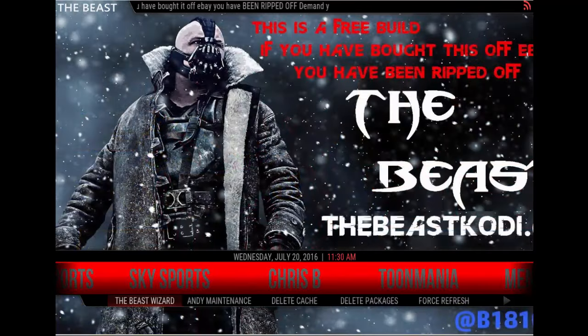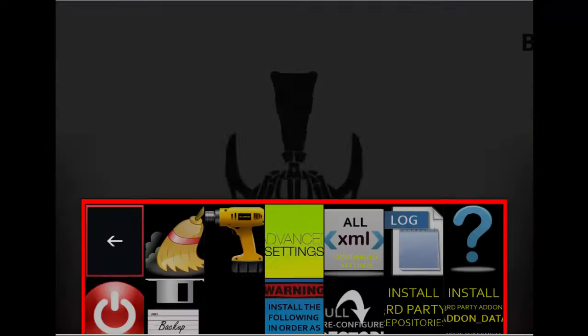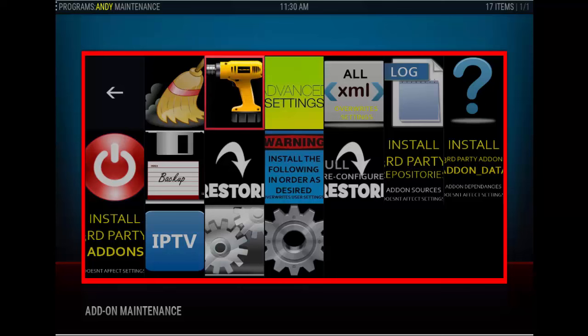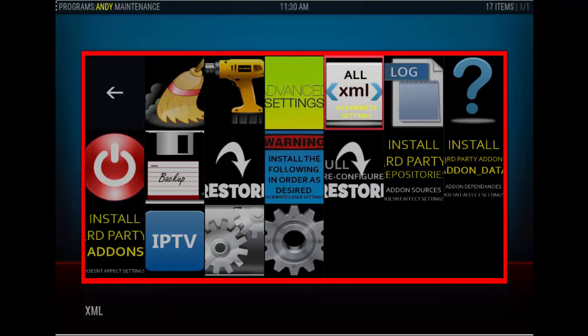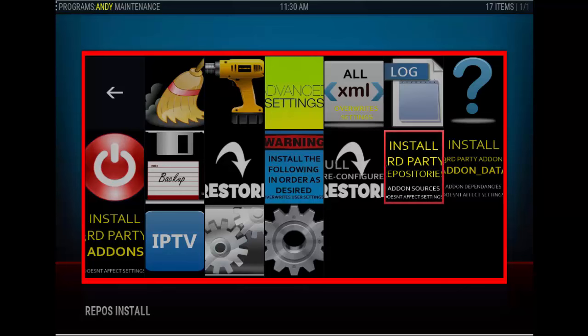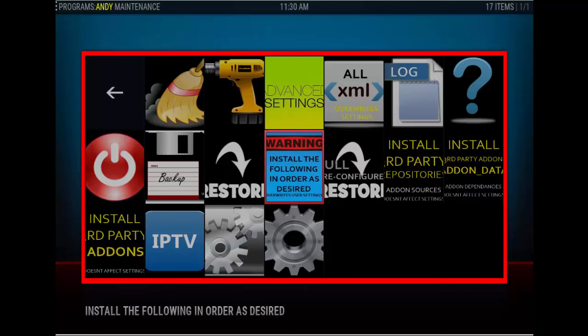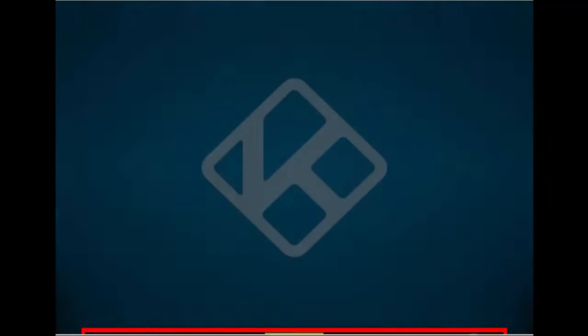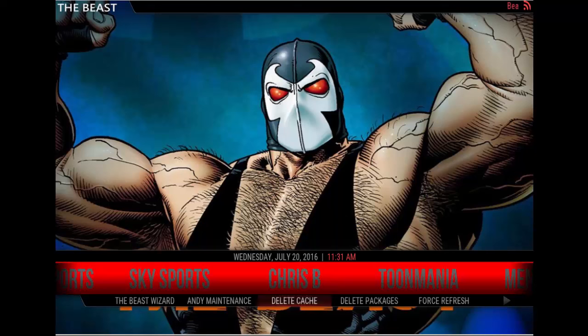Then you have the Chris B section — this is pretty much your maintenance section. This is something new that Chris B added: Andy Maintenance. It looks like it's pretty much all of the maintenance items in one area. I would just go through and check them out, see what it has to offer. You also have Delete Cache, Delete Packages, Force Refresh, and Thumbnail Cleaner. That's good.